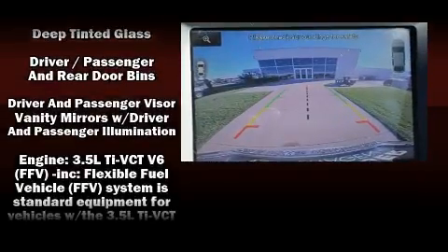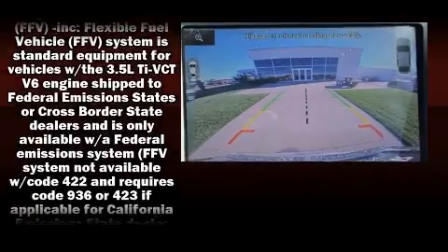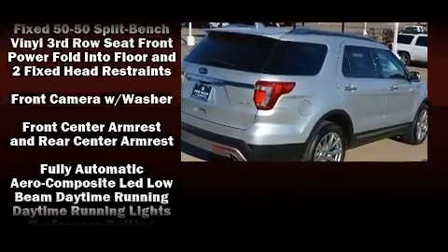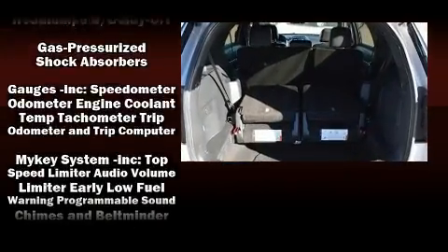Passenger security is always assured thanks to the various safety features, such as a security system, an emergency communication system and four-wheel disc brakes with ABS.